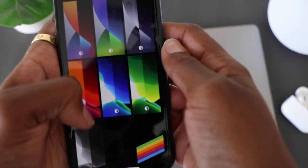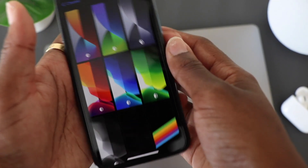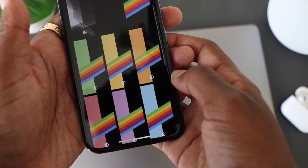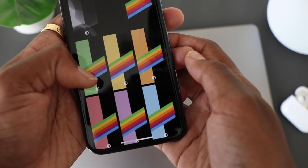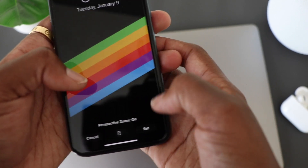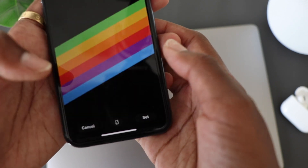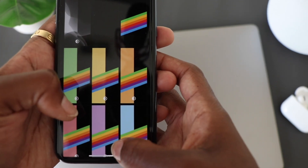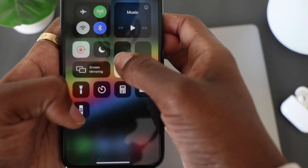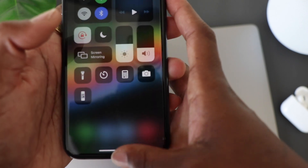The first thing I want to show you guys is the new wallpaper stills. Before, the wallpaper stills only gave you one option, but now as you can see me scrolling, you're going to get two options — you're going to get a light and dark mode option. If I click on here and set my wallpaper, I'll be able to set both my home and my lock screen. Then once that's set, I'm going to swipe down on the control center and go into dark mode.